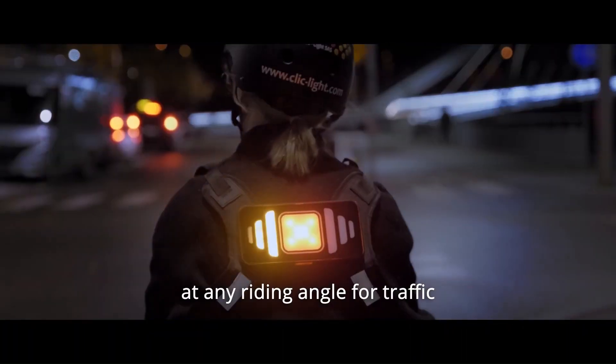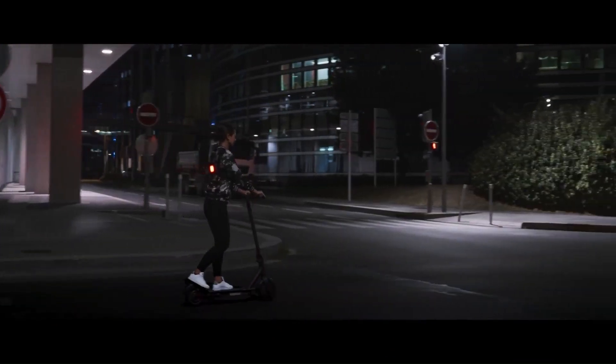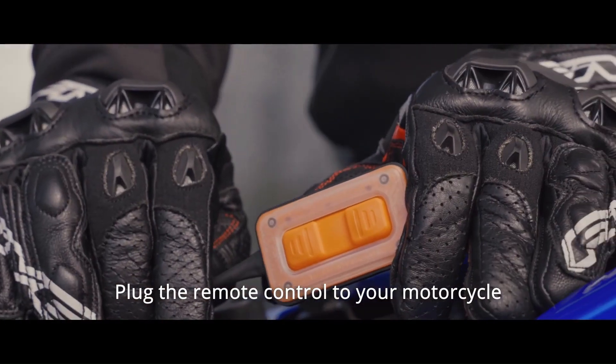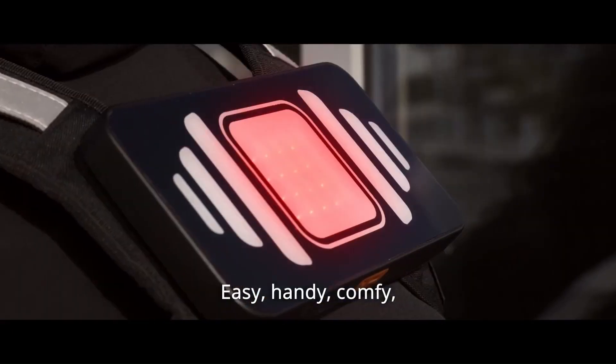An anti-fog function is also included — once the mode is activated, the centrally positioned LEDs have 100% lighting intensity. In the event of an emergency, the warning mode allows you to alert other road users.